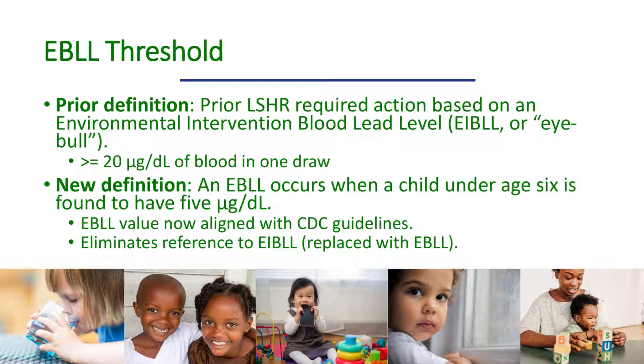Keep in mind that if a state or local government establishes more protective standards for lead in children's blood and homes, PHAs must follow these more protective standards. Once a confirmed concentration from a venous blood draw has been reported, this EBLL case triggers a series of action steps to be taken by the designated party or parties.